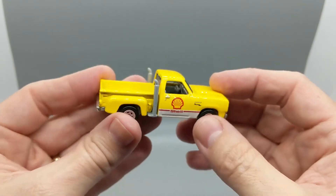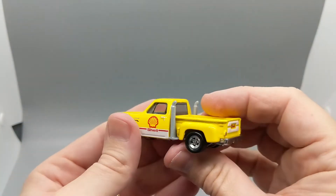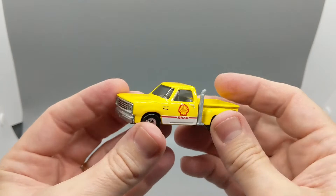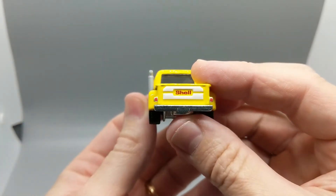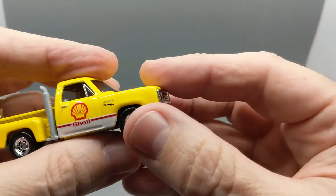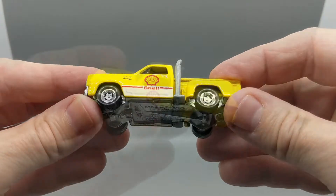This version is almost all yellow with a little bit of white down here, Shell logos on the doors, and Shell painted on a white background on the tailgate. There are detailed headlights in the grille, painted taillights on the back, and on the fenders they've added the Dodge logo and the Adventurer badge. This one's got mag-style Real Riders.